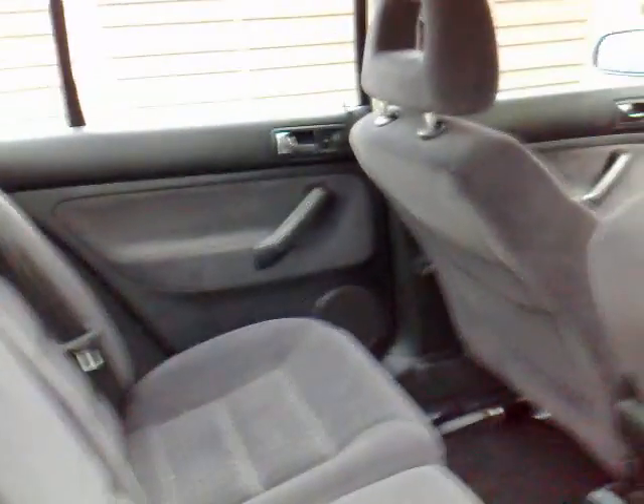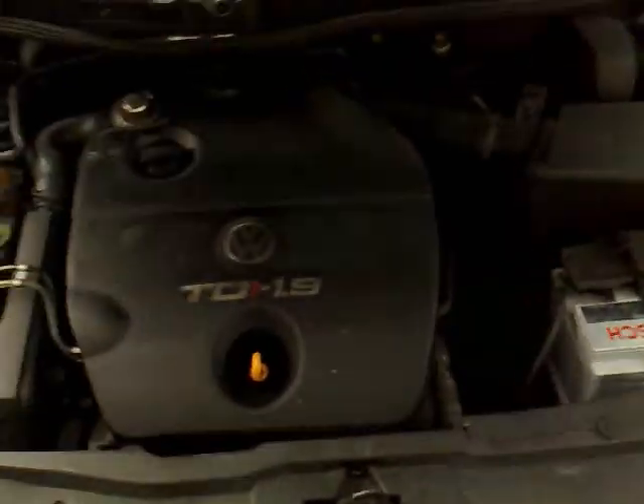The car is in fair condition — the bodywork does have a few dents and dings, but it's being sold as a competent little runaround. The engine is probably one of the best engines ever produced in any car, bar none, with excellent torque and economy. Being a diesel, it's also got a brand new Bosch battery.